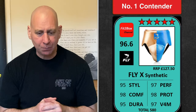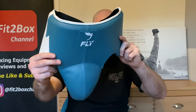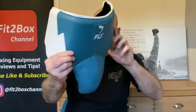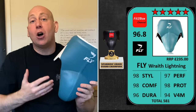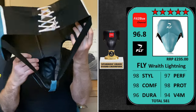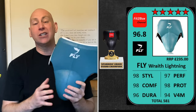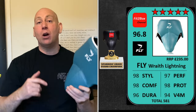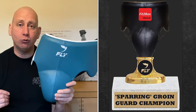And then we come to the champion — the Fit to Box sparring groin guard champion — and that is the Fly Lightning Wraith: 96.8, five Fit to Box stars. The best — just an improvement on the Wraith, which obviously was the previous champion. I love this groin guard, absolutely superb. I love the fact that they've gone with their own style with the Lightning series. So the champion for 2023 is the Fly Lightning Wraith.